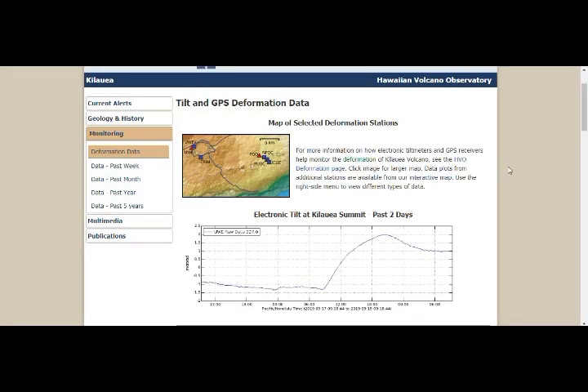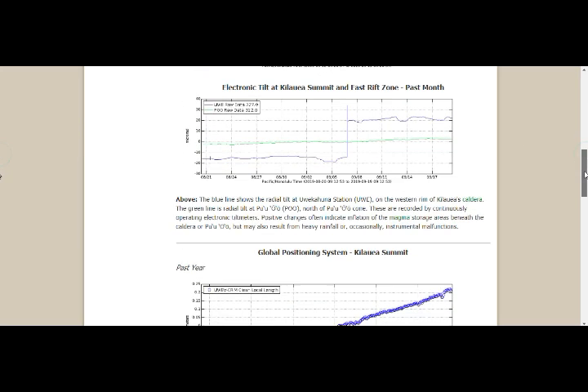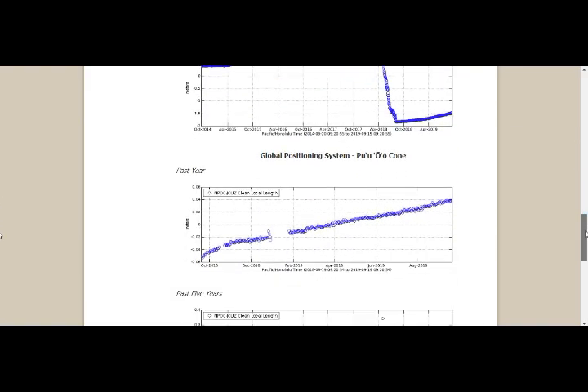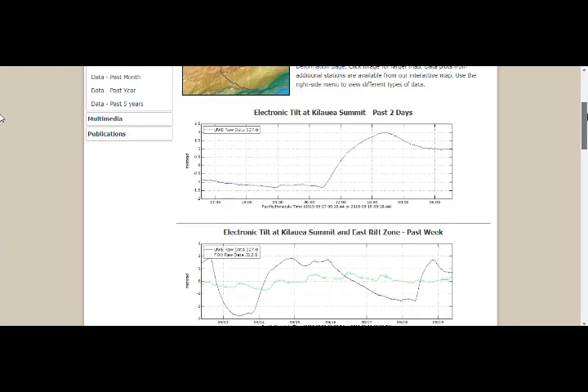We definitely see that we have a buildup of the magma. We didn't have instrument malfunction and not heavy rainfall either, so you can see it is building up again. From what they say, yes, it will erupt — they just don't know when. So we're keeping an eye out on this.